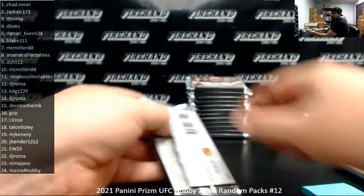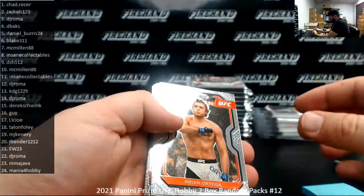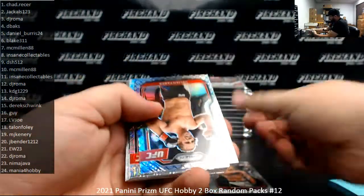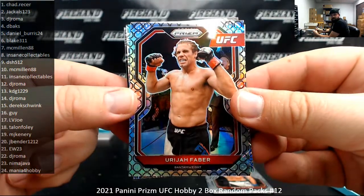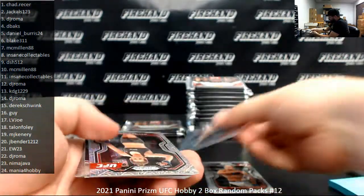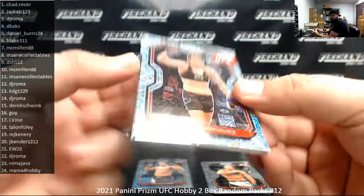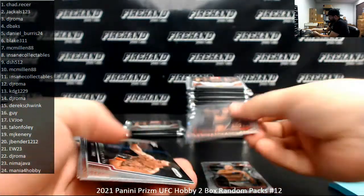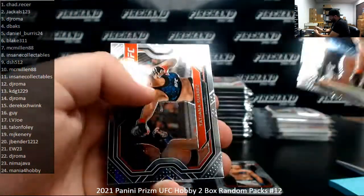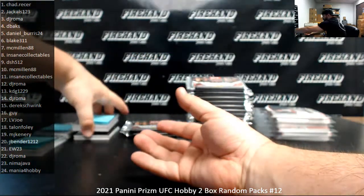Pack number 10, Macmillan 88, second and final pack. I can see an Octagonal Prism here, numbered eight for you. Good luck. Oh, that's a nice one right there — Urijah Faber, very popular fighter, number eight. Got a Mojo for you as well — two Prisms numbered to 25 or less in the same pack. Marina Rodriguez is the other one. Knockout Artist Max Holloway. Very least gets you at least $100 on that pack. Octagonal Prisms are nice — they're tough.